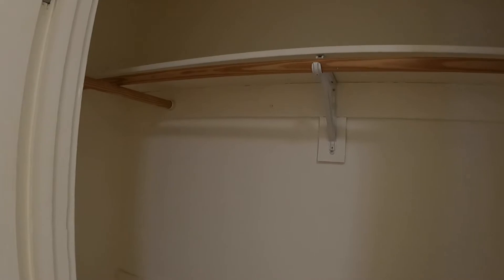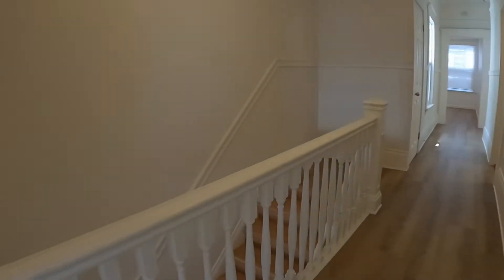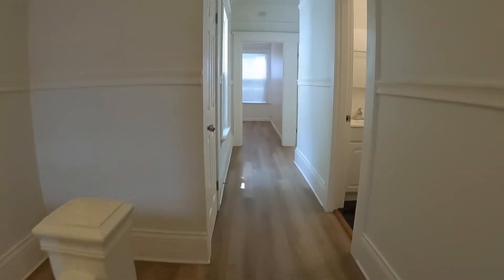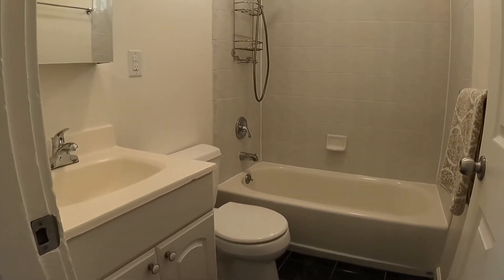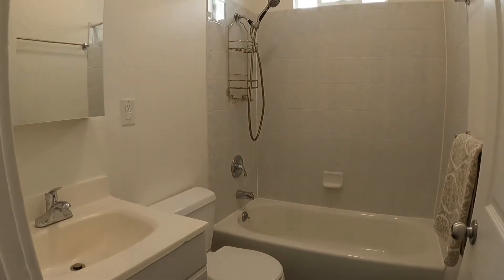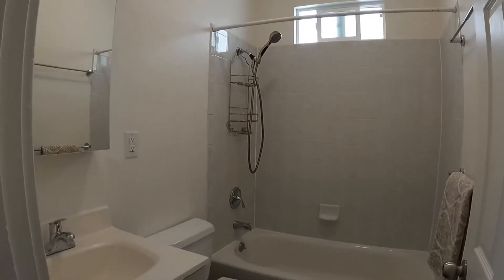This closet is fairly large and it goes all the way back as well. There is gas heating throughout this apartment. To the right is a full bath with a tub and shower combination, medicine cabinet, sink, and toilet.